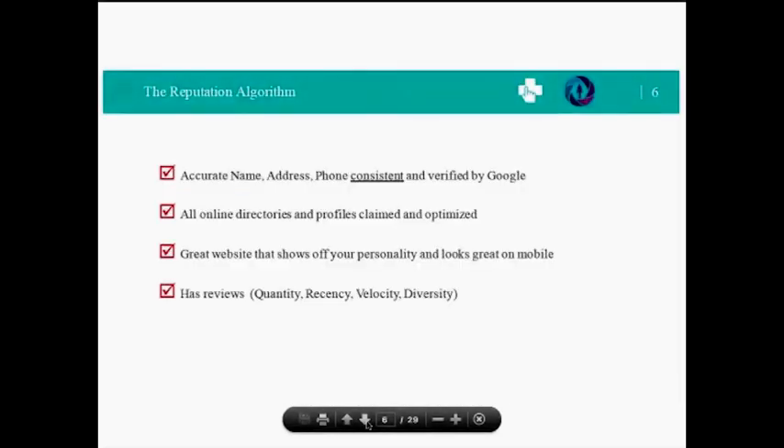The easiest way to distinguish yourself online is to enhance your search profile. Think about the first page of search results when patients Google you by name. When a prospective new patient gets your name from a family member, friend, another provider, or an insurance company, they don't just call anymore — they check you out online. According to most recent studies, more than 75% of patients do this routinely before they call.